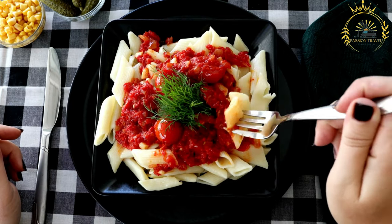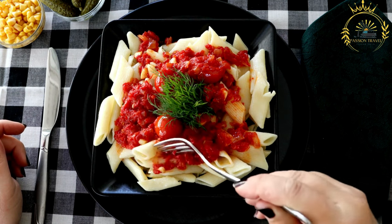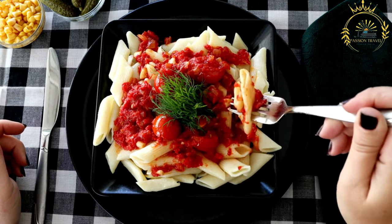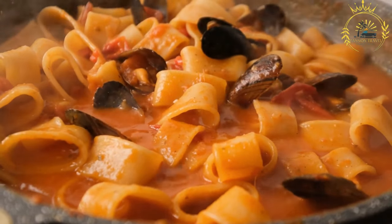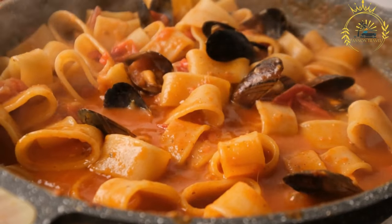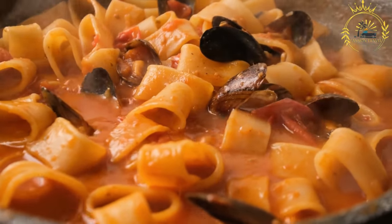Tomato sauce: a savory tomato-based sauce is poured over the layers of rice, lentils, pasta, and chickpeas. The sauce is often flavored with garlic, onions, and various spices, giving the dish its rich taste. Fried onions: crispy fried onions are commonly sprinkled on top, providing a delightful crunch and extra flavor. Additional toppings and condiments may include vinegar-infused chili sauce, garlic sauce, and sometimes fried eggplant.